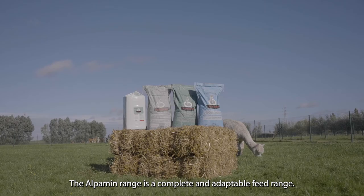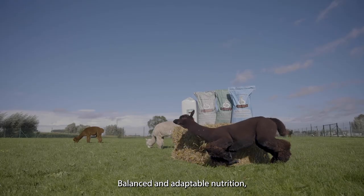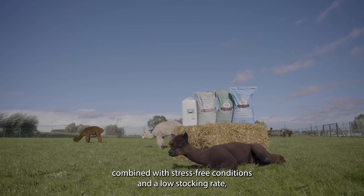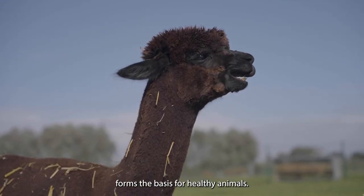The Alpamin range is a complete and adaptable feed range. Balanced and adaptable nutrition, combined with stress-free conditions and a low stocking rate, forms the basis for healthy animals.